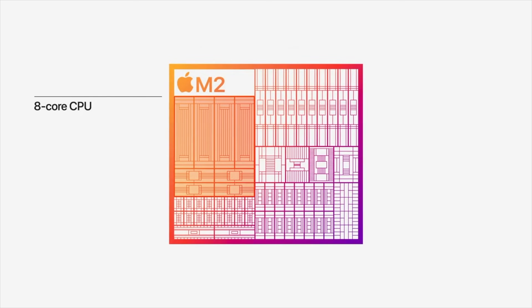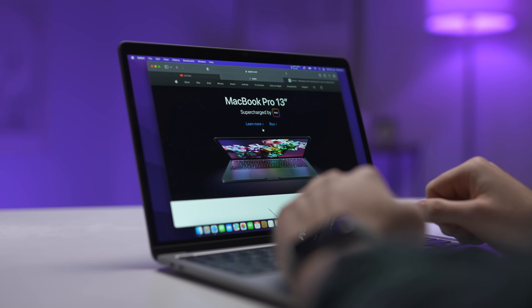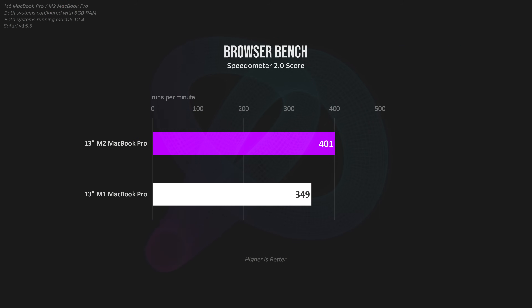In terms of CPU improvements, there's really not that much difference between the two. Depending on the task, it's anywhere from about 5% to 23%, which is still awesome for a generational improvement. There aren't any extra cores — just minor upgrades to the architecture and individual core performance. For day-to-day productivity like email, web browsing, or a large Google Sheets document, the M2 just feels a little bit snappier. A browser benchmark using Safari shows the M2 performs about 14% better, which is about what I felt in real life.